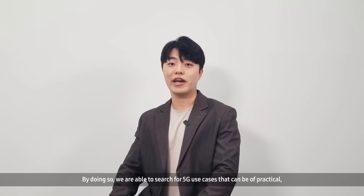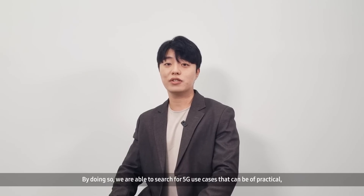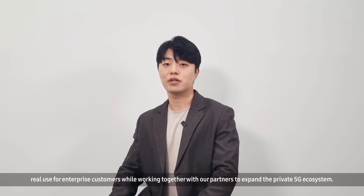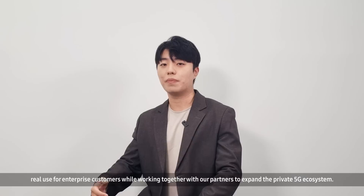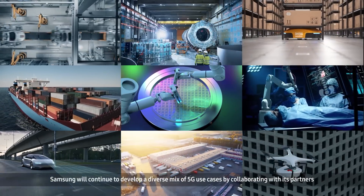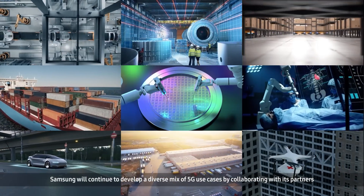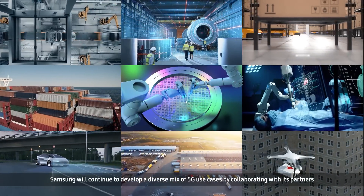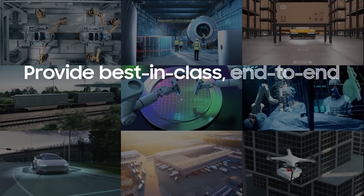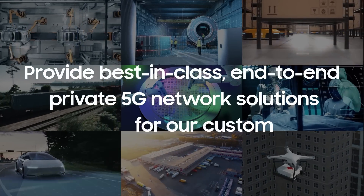By doing so, we are able to search for 5G use cases that can be of practical, real use for enterprise customers, while working together with our partners to expand the private 5G ecosystem. Samsung will continue to develop a diverse mix of 5G use cases by collaborating with its partners and provide best-in-class, end-to-end private 5G network solutions for our customers.